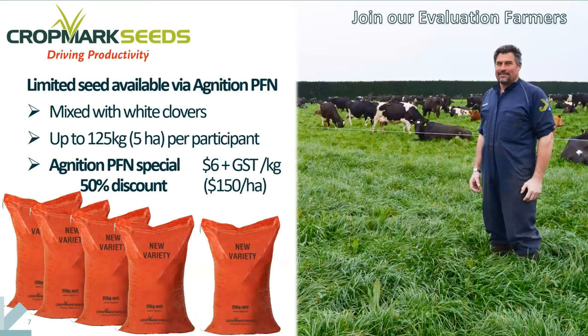In terms of what the offer is today, we see this as being provided to a maximum of 25 farmers. We're looking to provide it with a mix of white clover, as you would normally be sowing for a rye clover pasture. We're able to offer enough for five hectares per participant, and we're looking to provide a 50% discount on the typical retail price of a high-performing perennial ryegrass such as this one. That's really what we have to offer at a grassroots level, and we'd be interested to hear any questions.